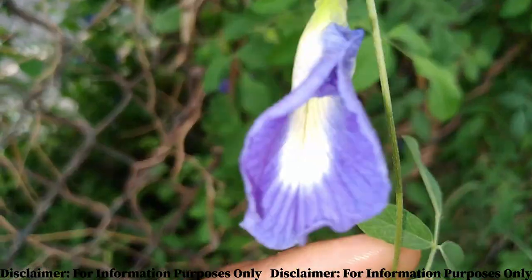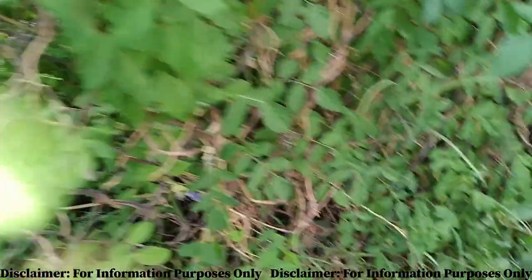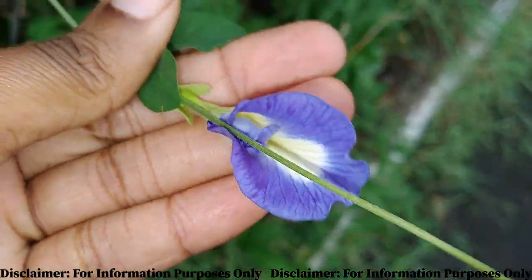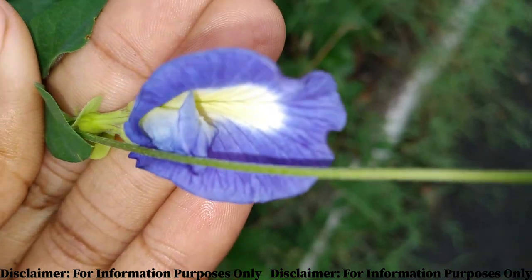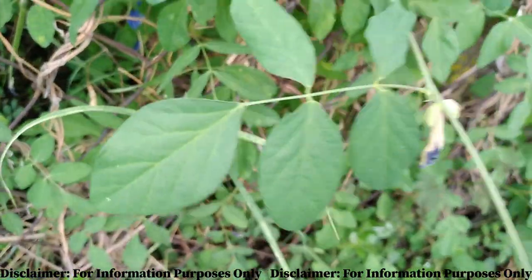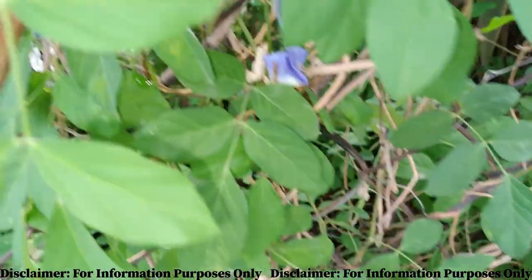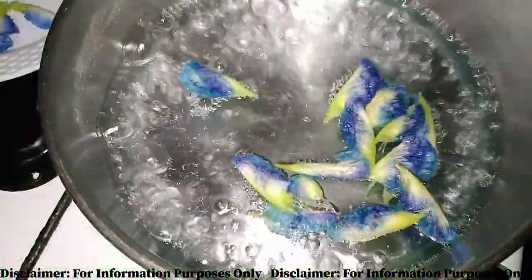Also, because of its propensity to increase circulation, the butterfly pea flower improves eye health and is commonly used in the treatment of glaucoma, blurred vision, and even tired eyes. The butterfly pea flower is also used as a treatment for fertility issues in women such as fibroids, menstrual problems, and infertility problems.